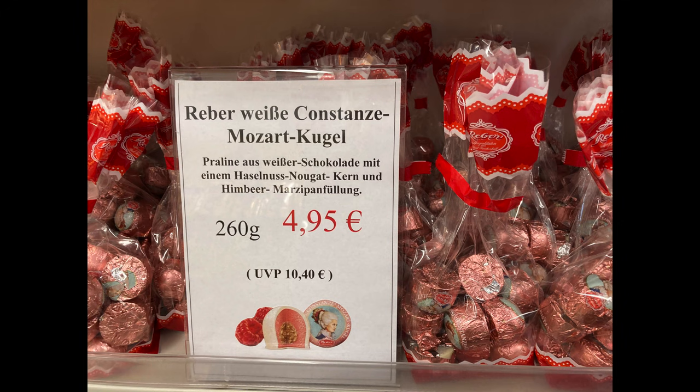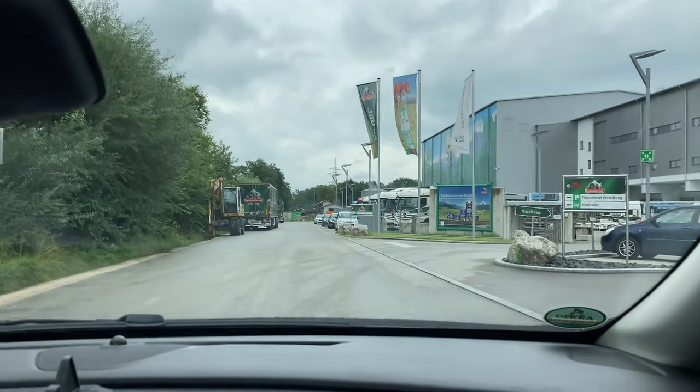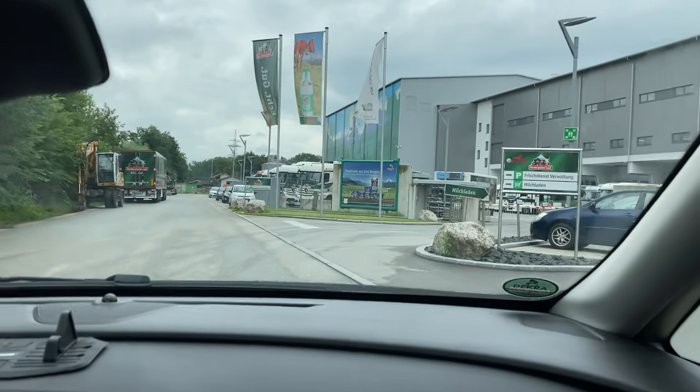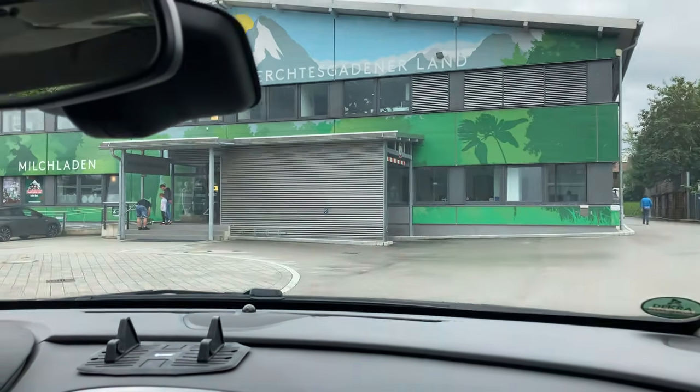The last factory with a shop that we really wanted to visit is called Berchtesgadener Land and they produce milk products. If you live in Germany you have definitely seen their products in the supermarkets.